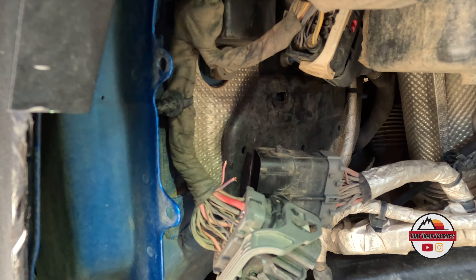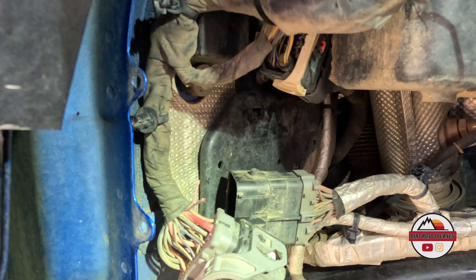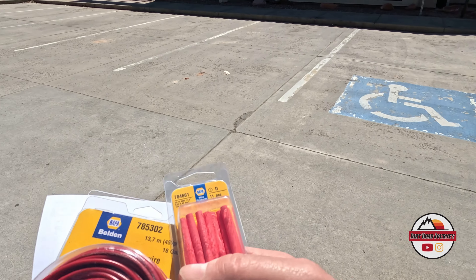We ran into a little trouble on the flex test — we ended up tearing two wires out of a plug because the tire was hitting it. The plan is to bypass those two wires across the plug, plug it back in, and tuck everything up further so it doesn't get hit again. That's why we test things out so we don't have these problems on the trail.